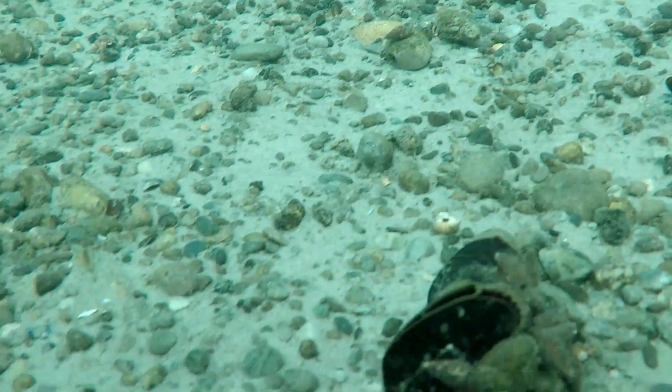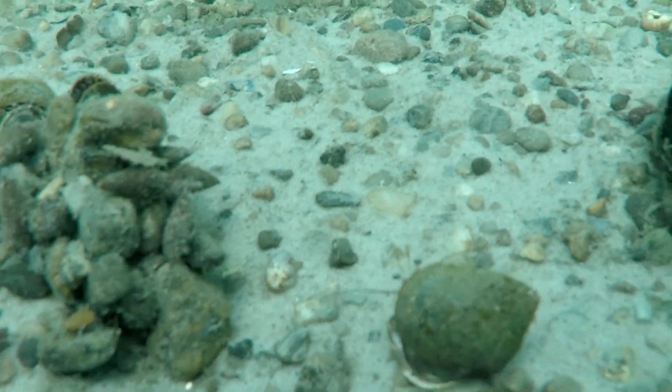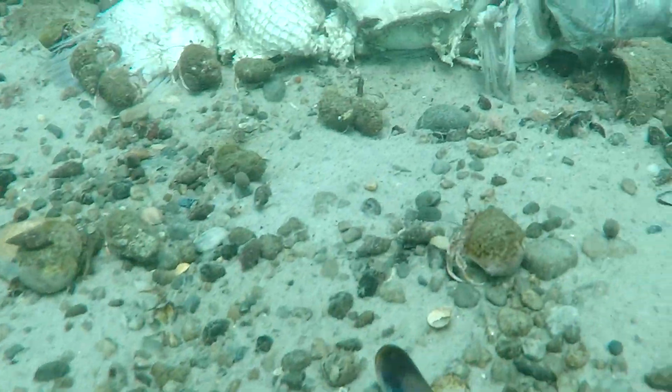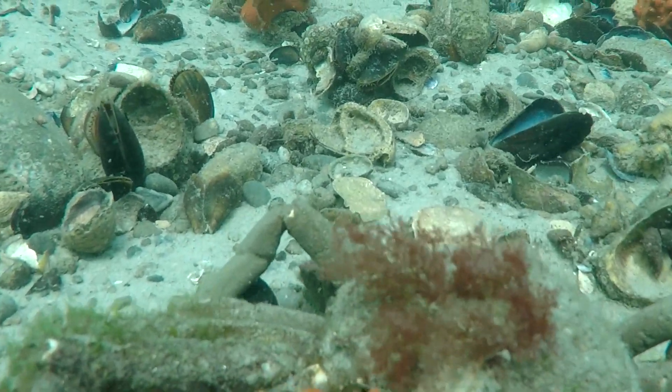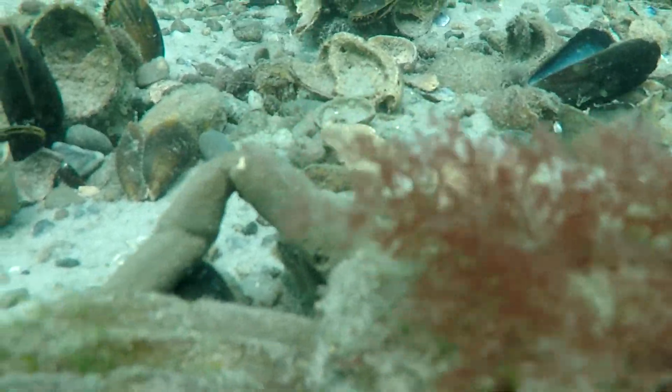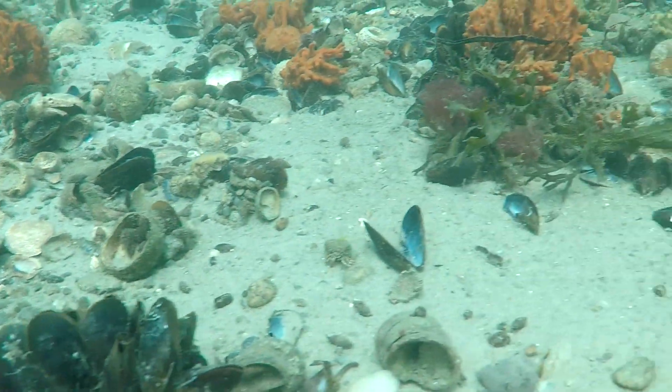Well, this has just been fantastic and we want to thank Mike for providing us with this excellent video coverage of the bottom of the Westport River. If you want to see more like this, sign up for our newsletter or follow us on Facebook. Thanks for watching.